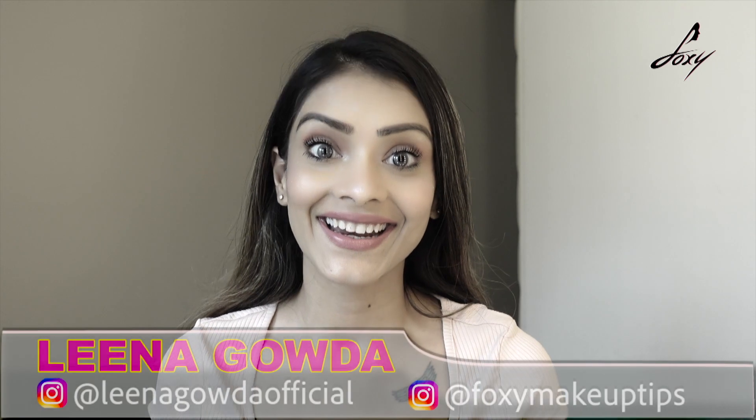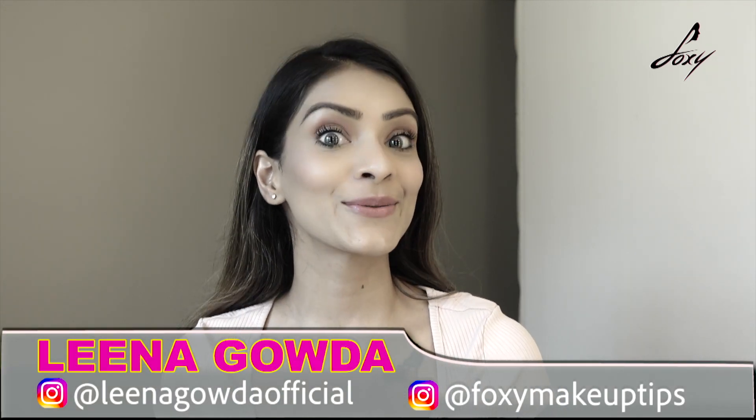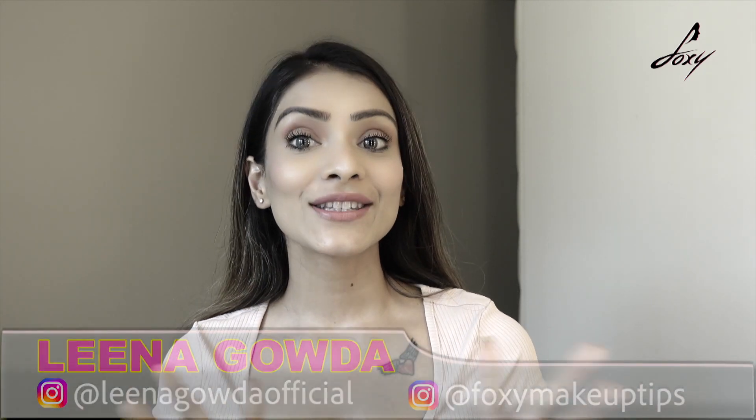Hey guys, welcome back, this is Leena. Today's topic is a bit different. A lot of people have messaged me asking about oil pulling. A few months back, Anusha Sharma posted about the oil pulling technique on Instagram, and I started getting a lot of messages. Since I follow Ayurveda, people asked if I know what it is and whether it's good. Yes, it's really good for your oral health and also for your skin.